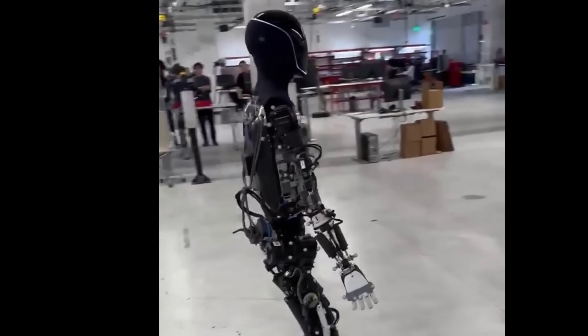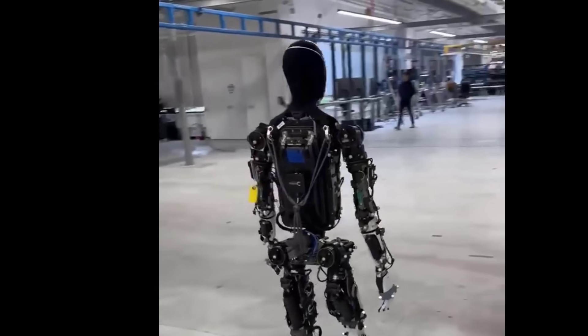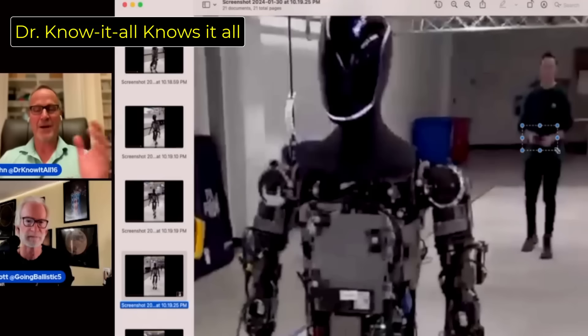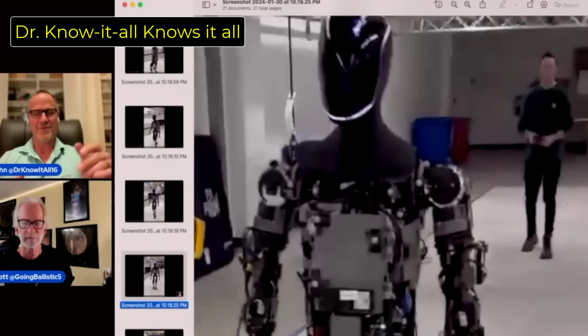However, as some channels that follow the development of this robot closely have pointed out, whatever that is, he is carrying some object. It doesn't look like a remote, because usually those have little rabbit ears sticking up to project a radio control signal. So if it is a walking motion, it's also possible he just has a safety mechanism — like a stop-start button — who knows.